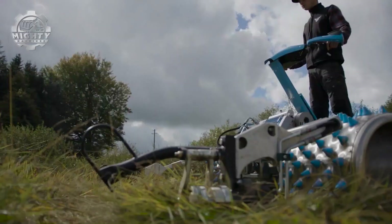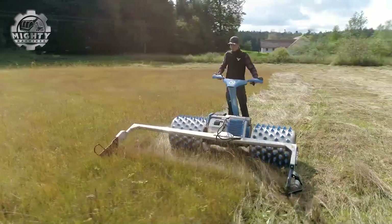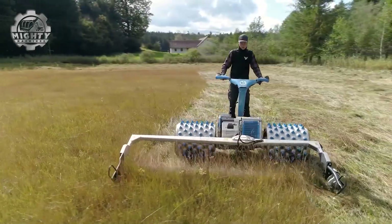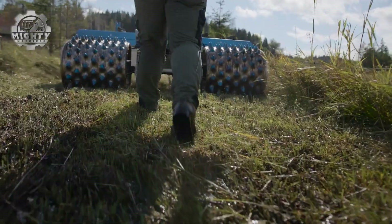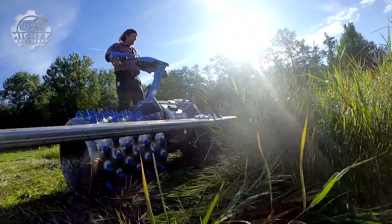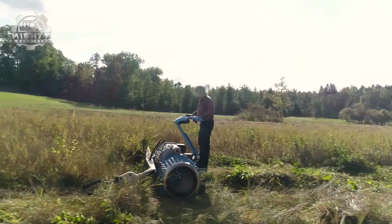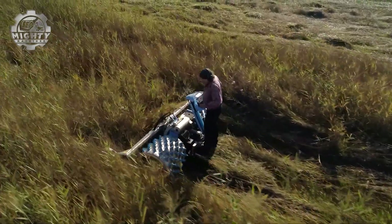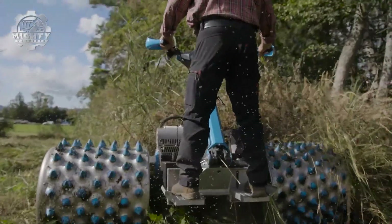The secret is its modular mower system, which can be adjusted for different landscapes, from alpine meadows to riverbanks. Built tough for forestry, agriculture and land management, the Brielmeyer proves that smart engineering can tame the toughest terrain while protecting both the environment and the operator. The Brielmeyer can work on slopes of up to 45 degrees, where standard machines would immediately roll over.